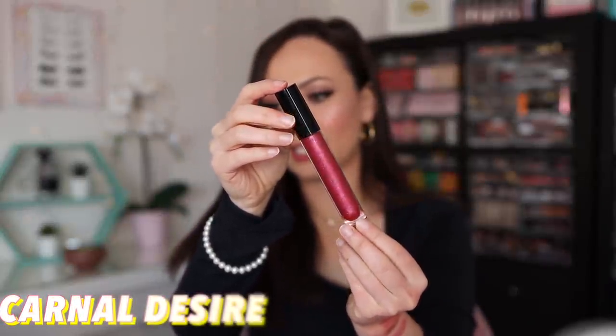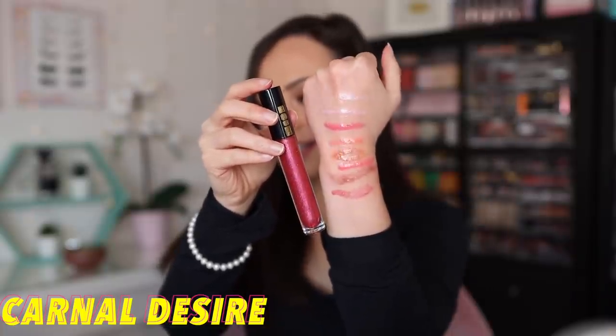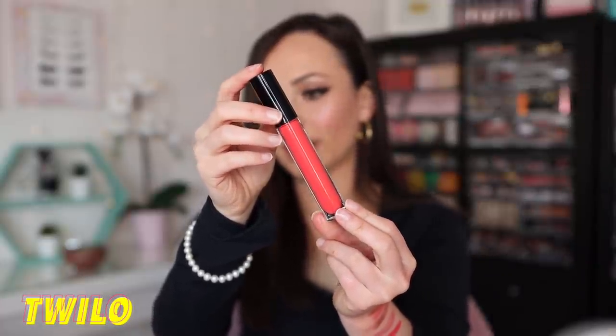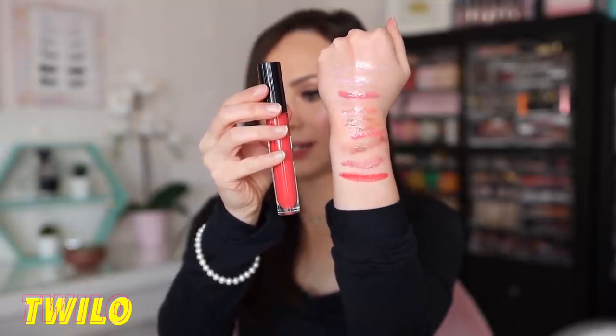This next shade is Carnal Desire. This is a glitter finish, described as a sheer red with sparkling pink and gold pearl. Unfortunately this one is sold out. I can see why they sold out — it's stunning, I love it so much. The next shade is Twylo — this is a high shine finish, a clean coral pink. This is most definitely going to complement a brighter lip color. Really, really pretty though.